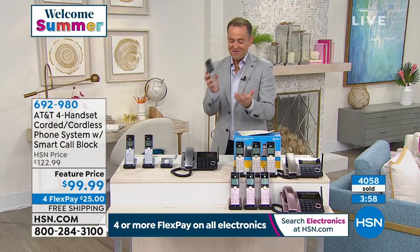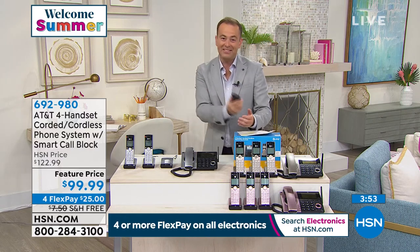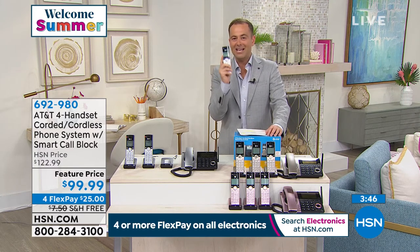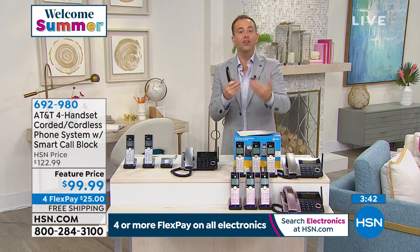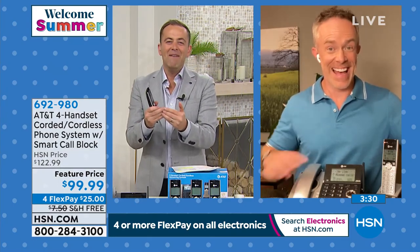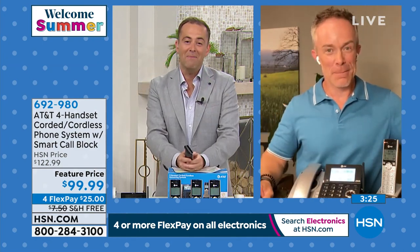For a lot of us, even though you'll have all these handsets, we'll still forget to put one back to the base station — it might get lost down the side of the sofa for a couple of days. This has extended battery life, which means it's going to keep on going. All of these features add up and give us an excuse to upgrade to a new home phone system. The smart call block is a mega reason to do it, but so is the better overall quality.